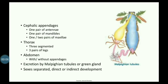The head can be made up of one pair of antennae, one pair of mandibles, one pair of maxillae, and two pairs of maxillae. There are three segments associated with these structures.